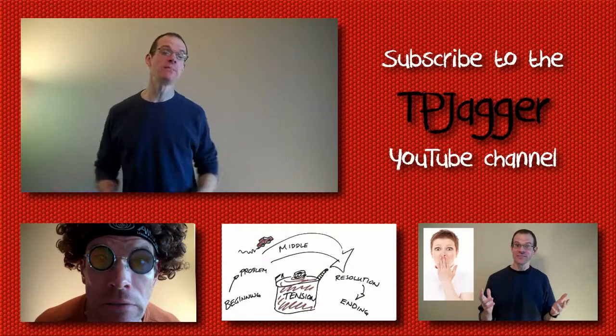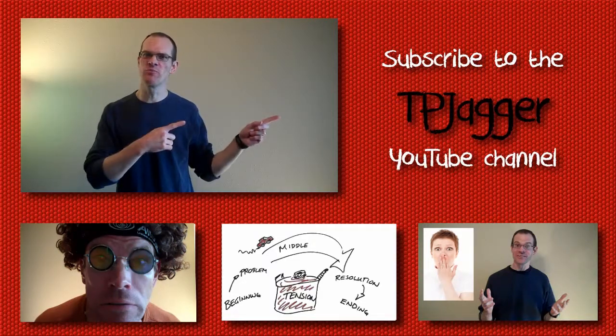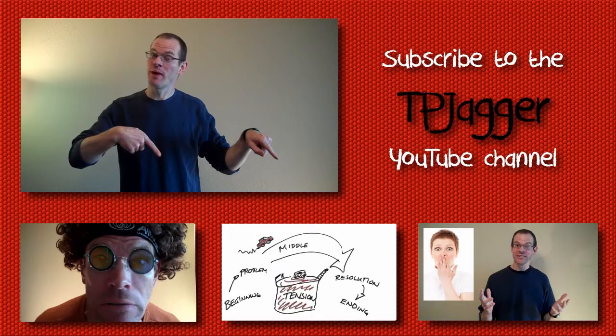Thanks for watching. If you want to keep up to date when there are new videos from The 3-Minute Writing Teacher, you can subscribe to my YouTube channel. And in the meantime, go ahead and check out some of my other videos.